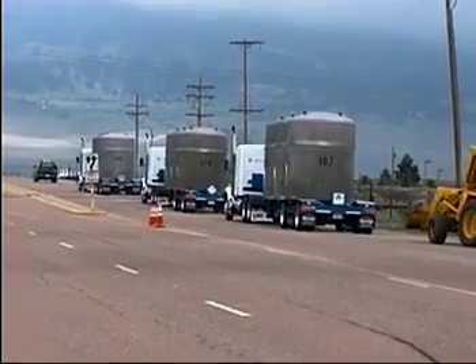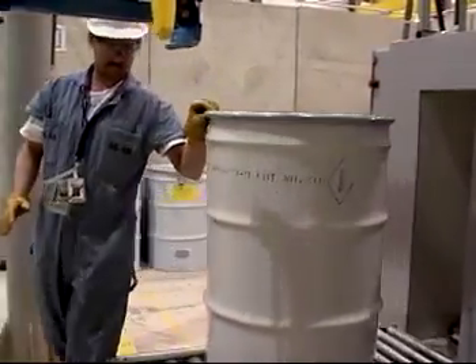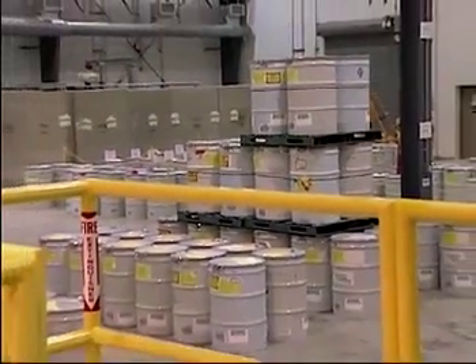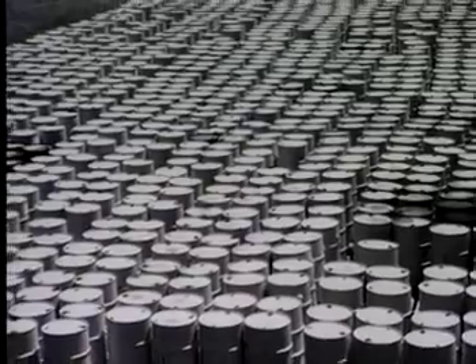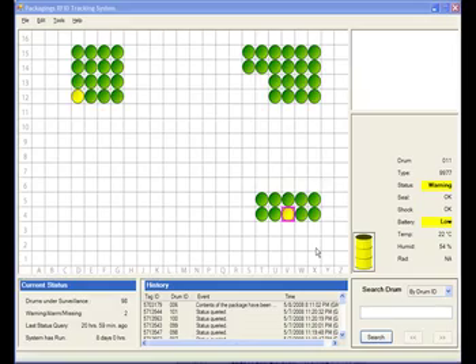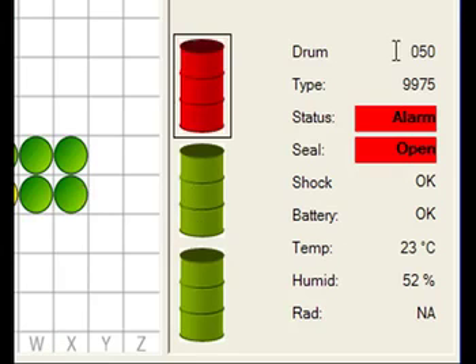In application, the tags can monitor the status and condition of thousands of containers of nuclear and radioactive materials during storage and transportation 24/7 via secured RF Ethernet links. If a tag detects any abnormal situation during storage or transportation, it will trigger an alarm, providing instant communication and prompting immediate action.